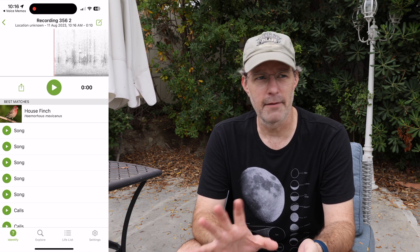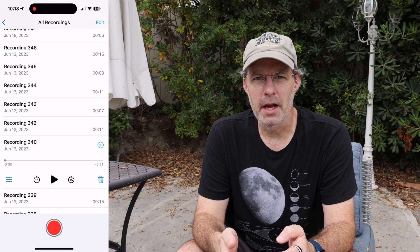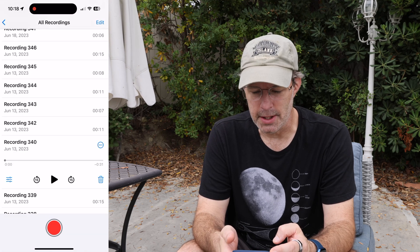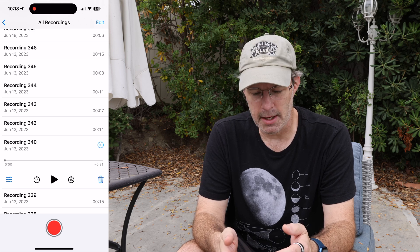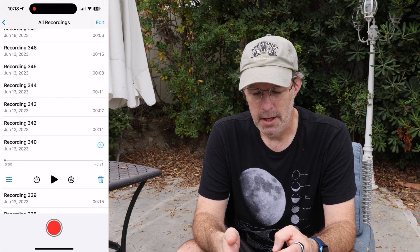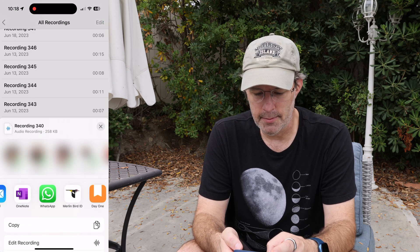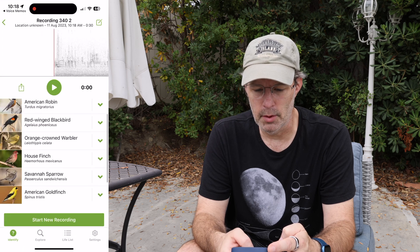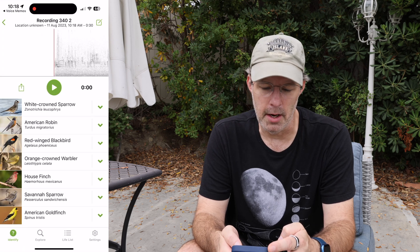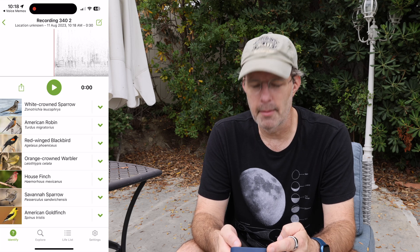It's that easy and it will identify multiple birds. Here's a recording from back in June when I was on vacation up in Washington. I was out on a walk, had my watch on me, didn't have my phone — wanted to just be disconnected for a bit — but I heard a lot of different birds. So I made a 30-second recording. When I take that and throw it at Merlin Bird ID, it does some analysis. Boom, look at that: white-crowned sparrow, American robin, red-winged blackbird, orange-crowned warbler, house finch, Savannah sparrow, and an American goldfinch.